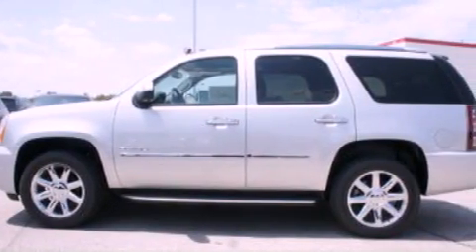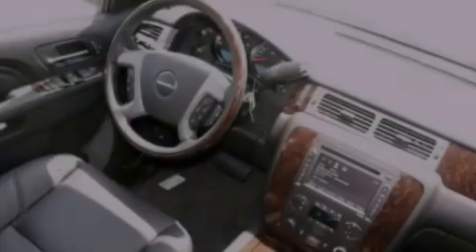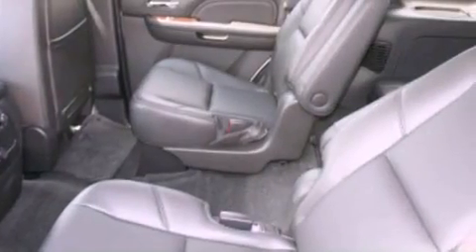Its top features include a double wishbone independent front suspension, power-adjustable driver pedals, a heated steering wheel, cooled seats, speed-sensitive volume controls, XM satellite radio, and a tire pressure monitoring system.